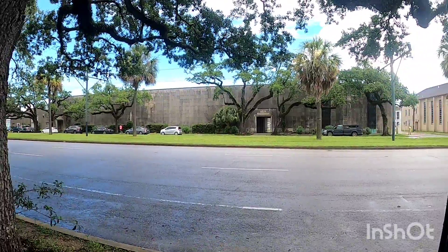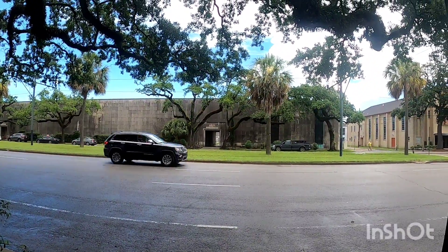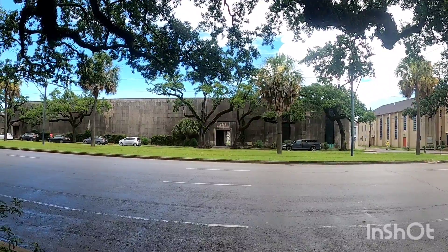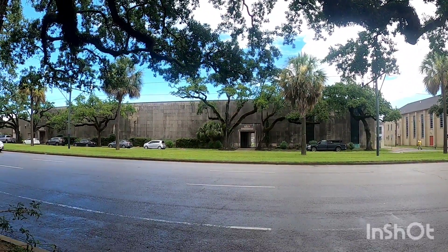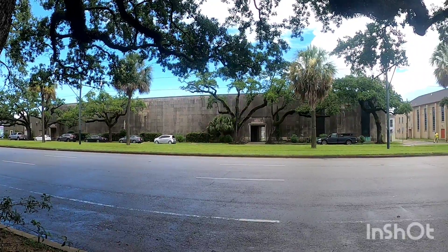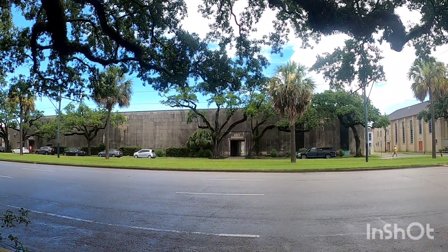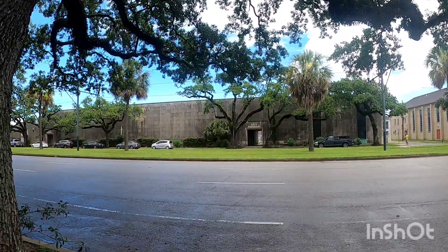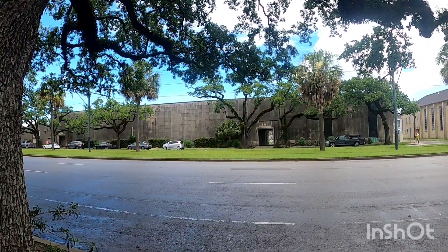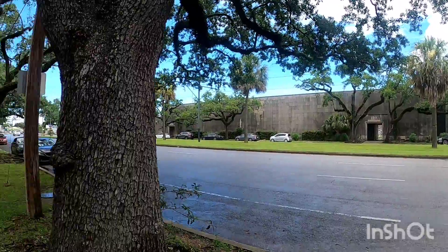Across the street is the Hope Mausoleum. That is a private mausoleum cemetery — there are no tours and you can't go walking around in it. It is private, and from what I've read in Google reviews, they get upset if tourists try to go roaming through their mausoleum.